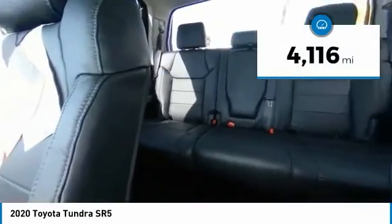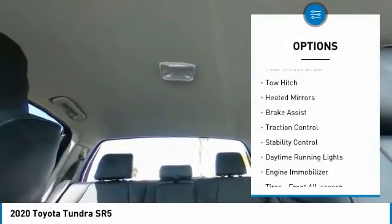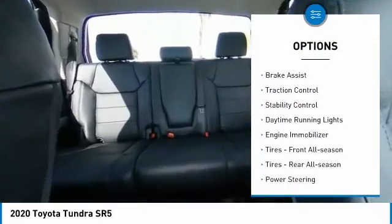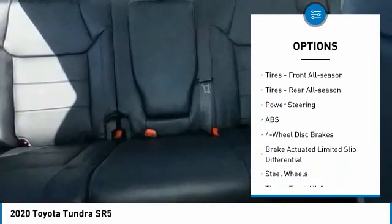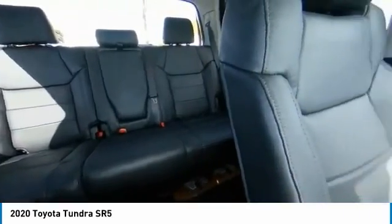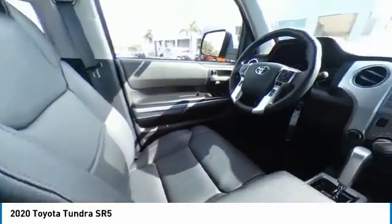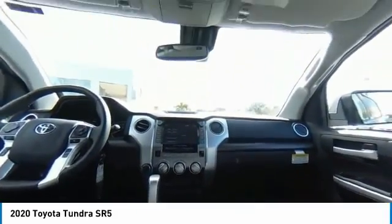This vehicle has less than 5,000 miles. Here are some of this vehicle's great options: four-wheel drive, tow hitch, heated mirrors, brake assist, traction control, stability control, daytime running lights, engine immobilizer, and all-season tires front and rear.